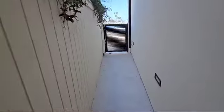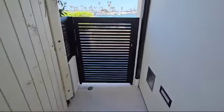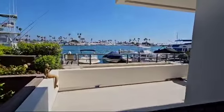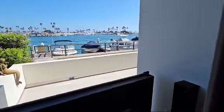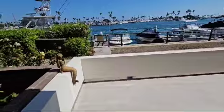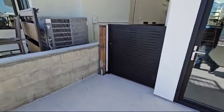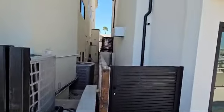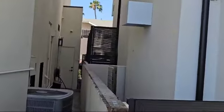Here's another side pedestrian door that we installed on the left side of the property. As you can see, this property has a beautiful view. And then here is the other door on the right side of the property — the backside looks very beautiful.